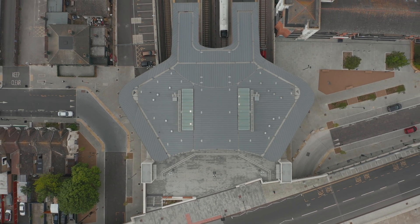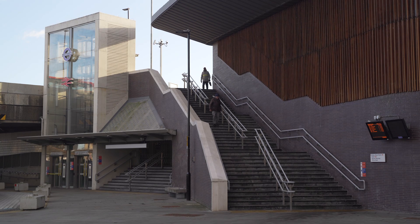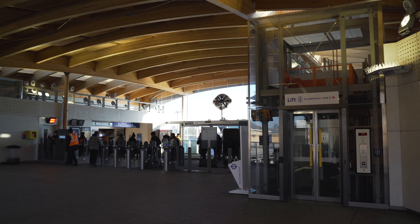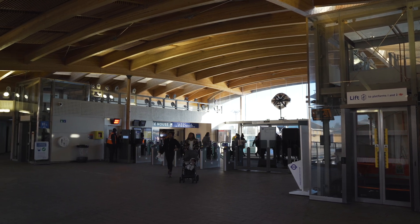Whilst the station is now seen as a manta ray shape, that's simply a consequence of responding to the site. One of the challenges in working on a project of this scale is time — when I started, my son was born, and when I finished he started secondary school. That's quite similar to the journey the station takes from sketch, to developing ideas, to delivering technical designs, and finally having a building that sits in its wider context.